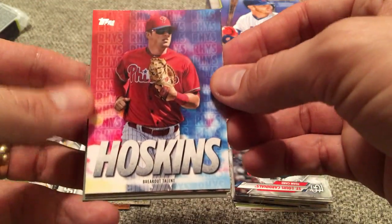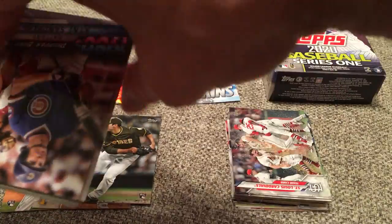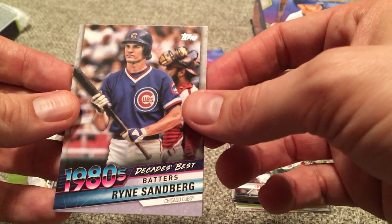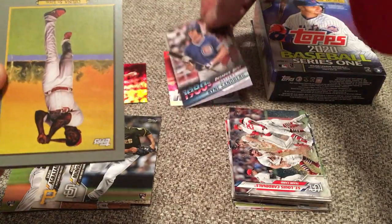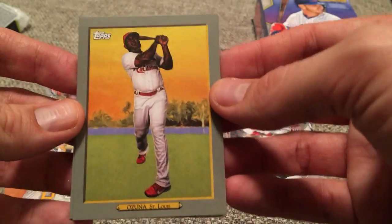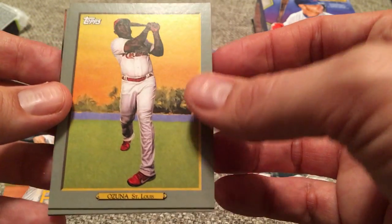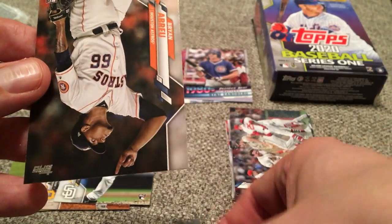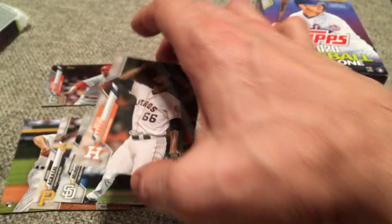Here are our inserts. Walmart has these Rhys Hoskins inserts — Breakout Talent. We have a 1980s Best Batters card — Ryne Sandberg. I would agree with that; I got his autograph through the mail over the course of last summer. And then we have these Turkey Reds that are unique to the retail packs. Marcell Ozuna with St. Louis, but he signed with Atlanta, I believe. And then we have a Marcus Stroman Turkey Red. And then one more rookie card — Brian Abreu, a pitcher for Houston.